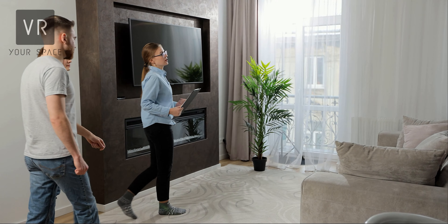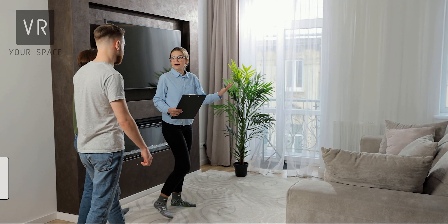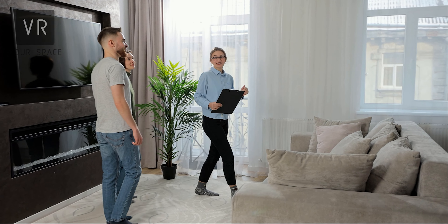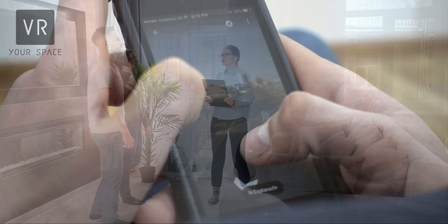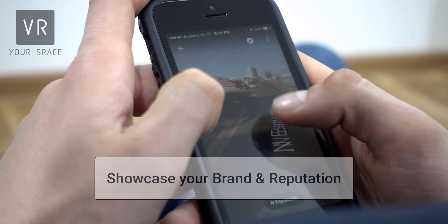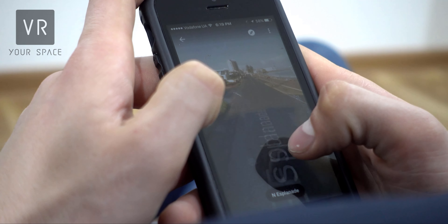VR tours allow potential tenants to virtually explore your property before they even set foot inside. This can significantly increase your conversion rate and boost your reputation. They can also be published on Google Maps, VRBO, and linked to Realtor.com, which can build brand awareness and trust.